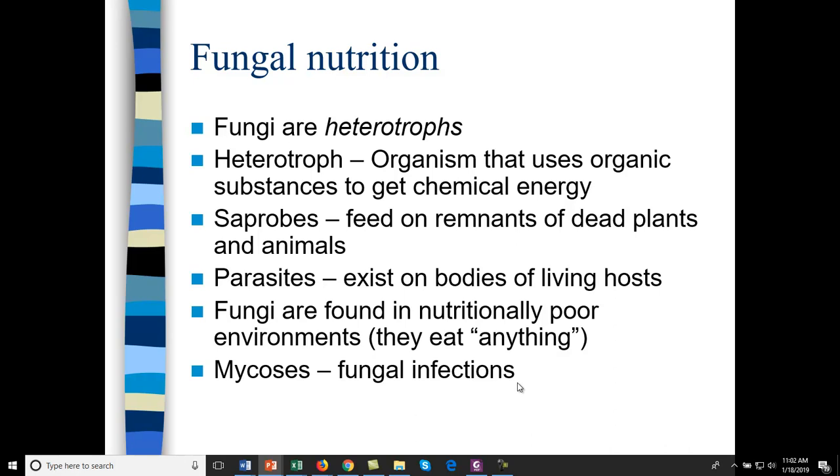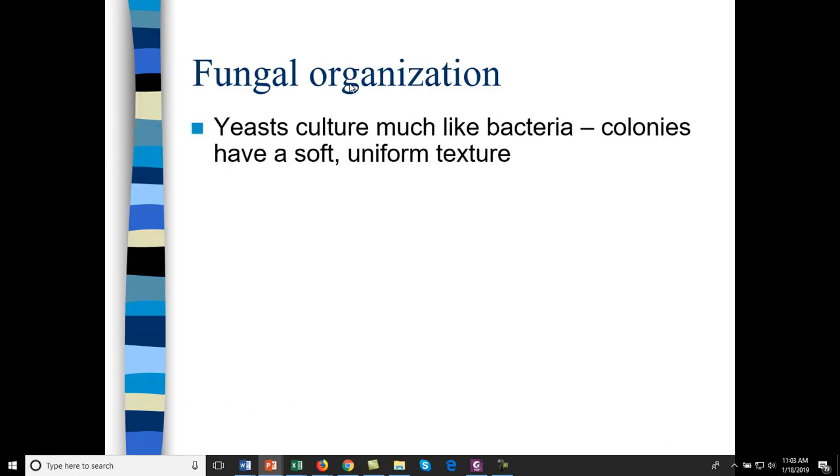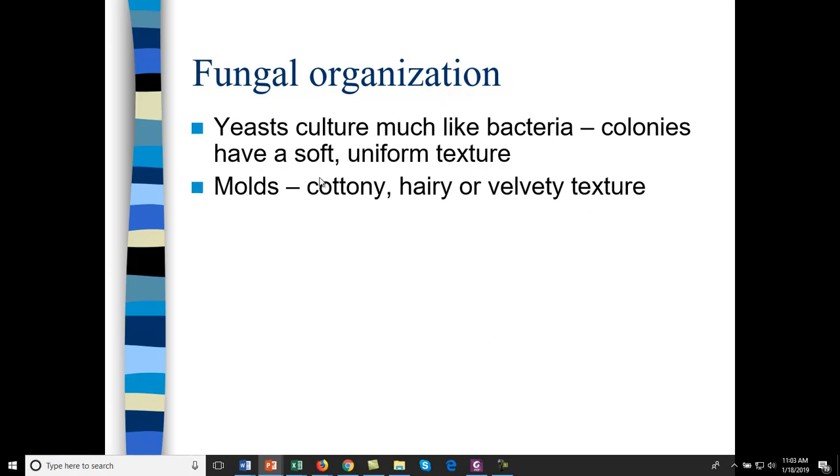A fungal infection is called mycosis. Fungal toxins can cause various allergies and chemical sensitivities. Yeast cultures look a lot like bacteria — they have a soft, uniform appearance in colonies. Molds are more hairy, cottony, or velvety in structure.